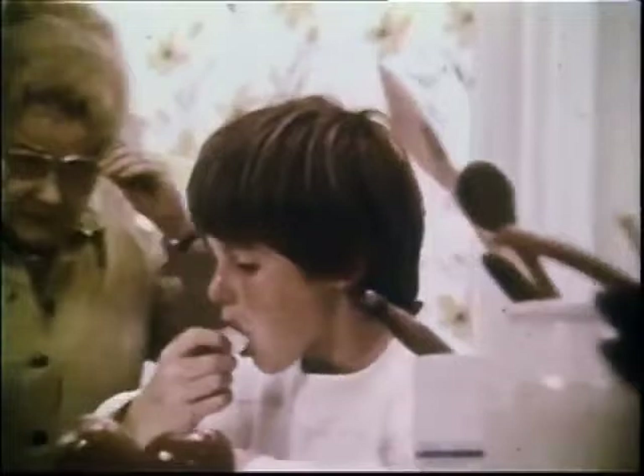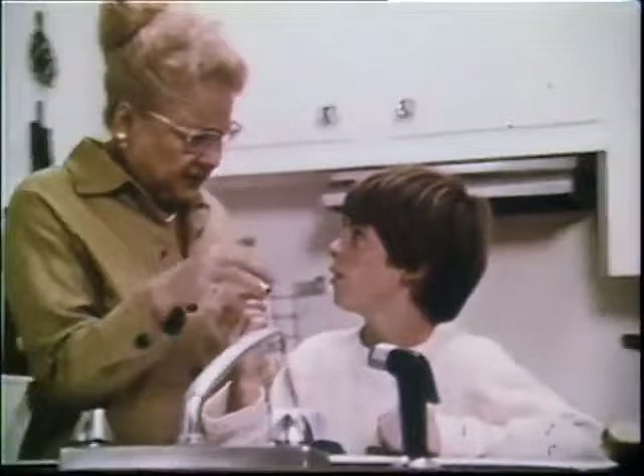Jimmy, what are you eating? A piece of apple. A piece that just fell in the sink? Oh, dear. Throw it away. But Mother, that sink is clean — just about the cleanest place in the house. Well, really, dear? I just cleaned it with Comet.